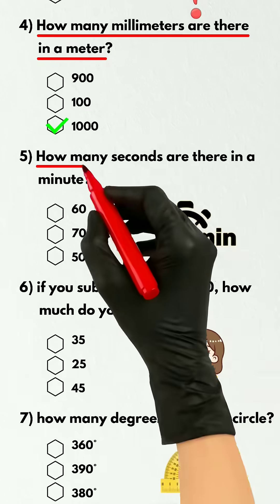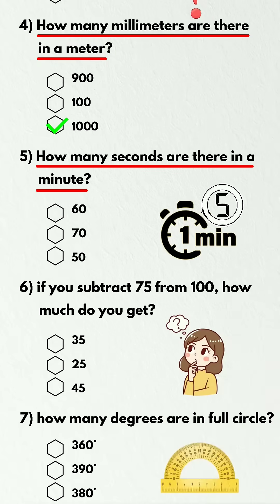Question 5. How many seconds are there in a minute? 60.